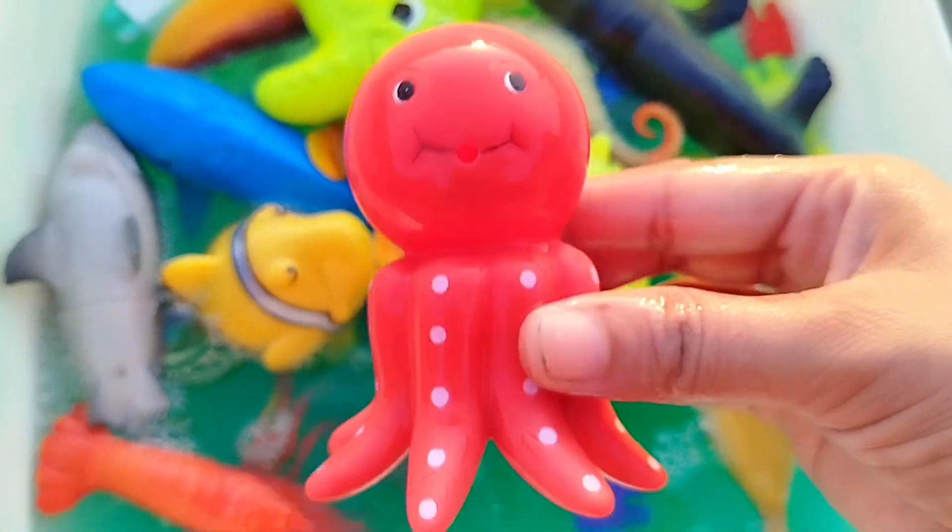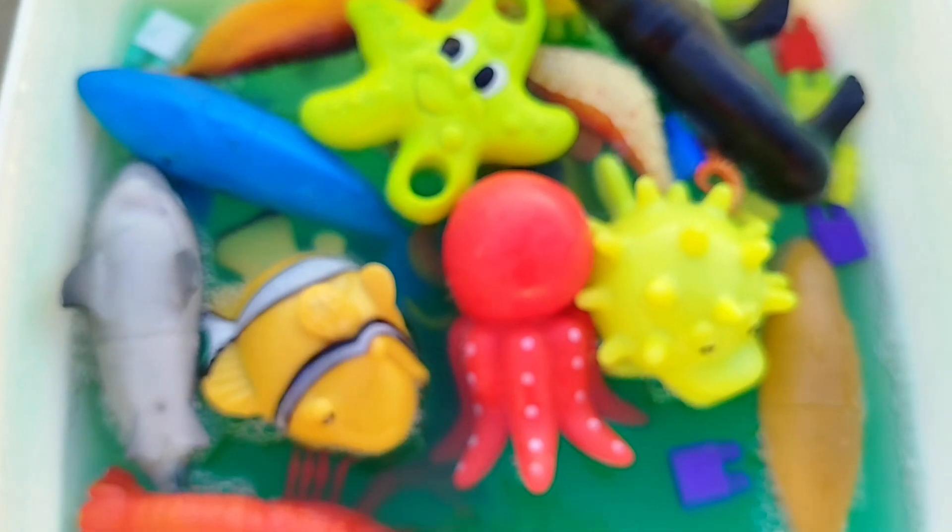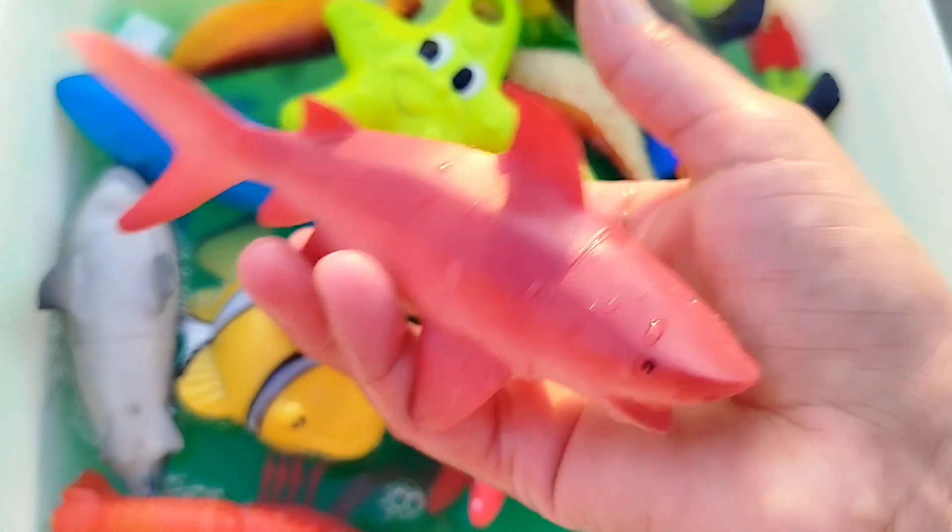Octopus. The next sea animal is a shark.